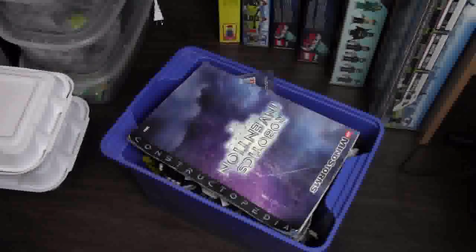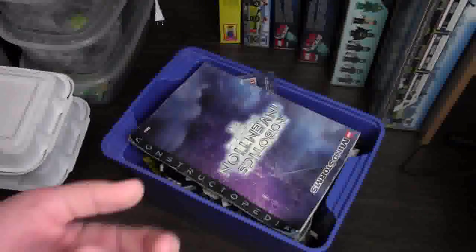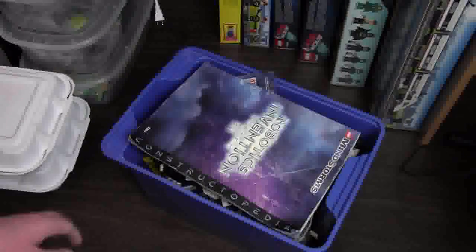Hey everybody, BrickLover18 here today with another Lego haul and today's haul is actually from Facebook. I purchased stuff from Facebook before — my local community, my town has a swap shop group where people post things they don't want anymore, kind of like Kijiji or Craigslist, but it's all on Facebook with people with Facebook accounts, and I picked this up.